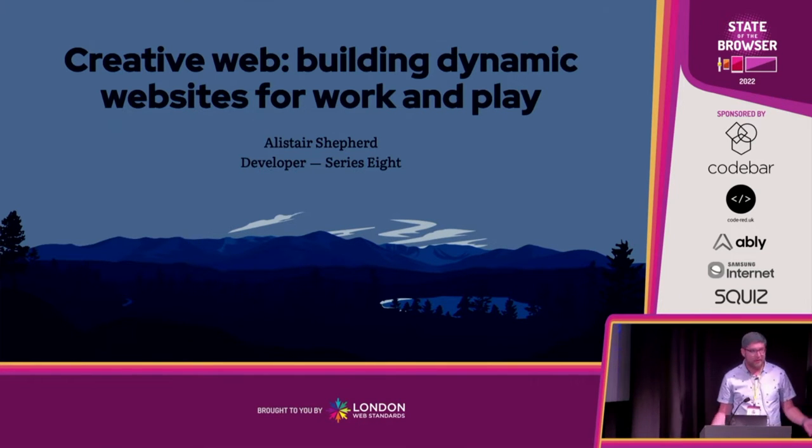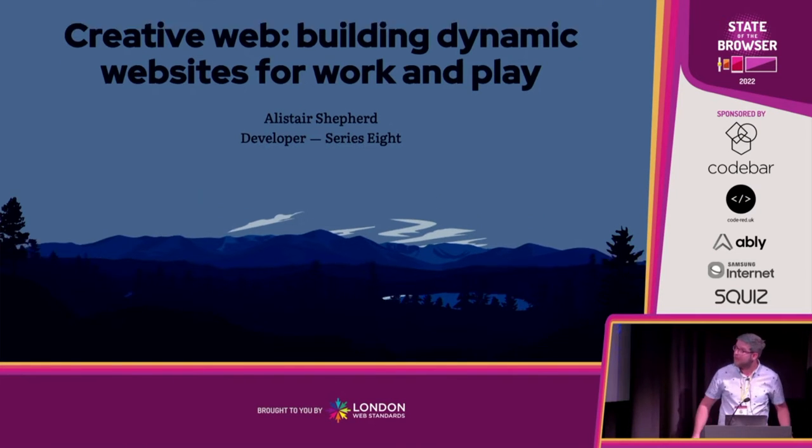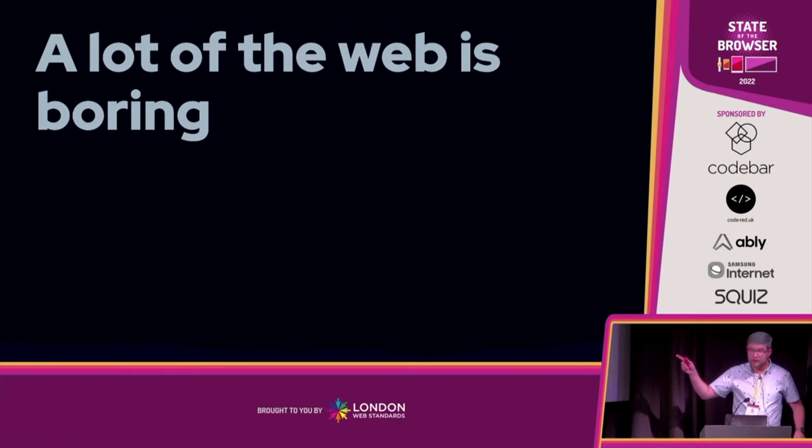This is Creative Web, building dynamic websites for Work and Play. I'm Alistair. I skipped the intro — Dave's already done that. This was meant to be a surprise, but we've all seen it, so pretend this is new.